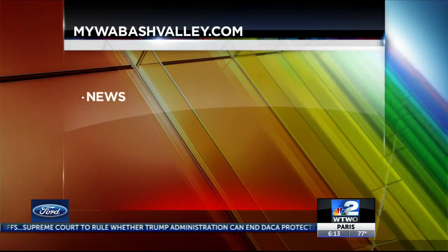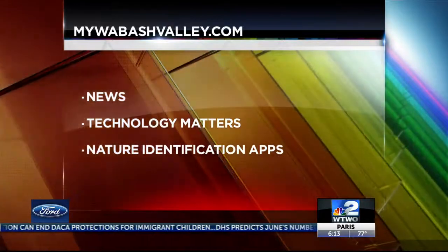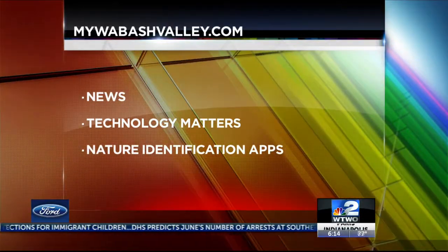Go to mylawbashvalley.com for the link. Click on news, then Technology Matters, and nature identification apps. I'll link the story from Facebook and Twitter too, as soon as the weather calms down.